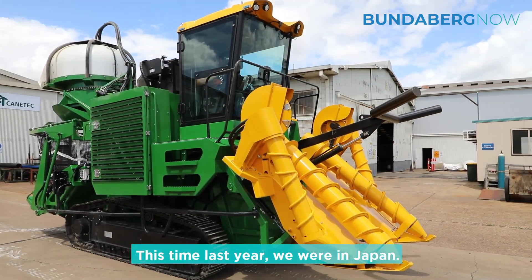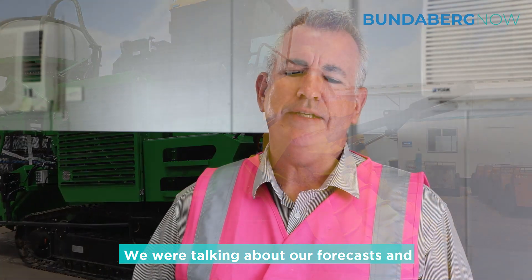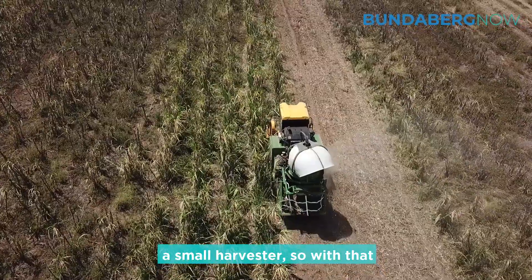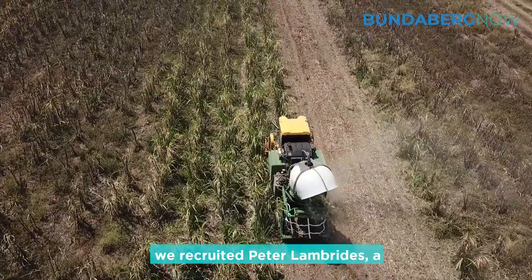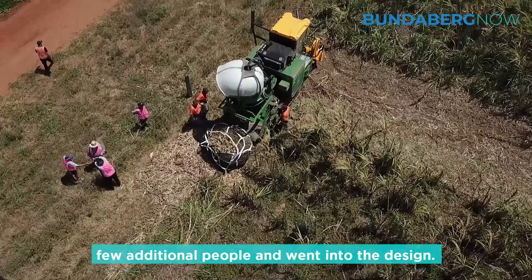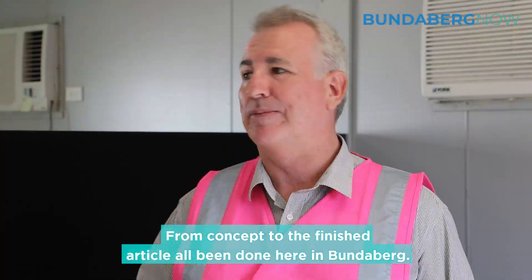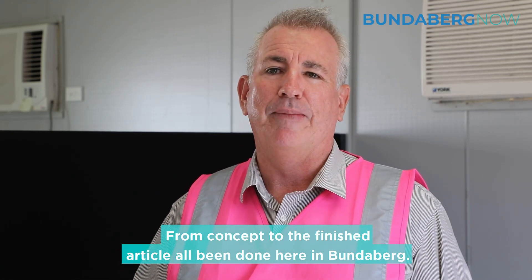This time last year we were in Japan, talking about our forecasts, and they asked us if we could build a small harvester. With that, we recruited Peter Lambrides and a few additional people and went into the design. From concept to the finished article, it's all been done here in Bundaberg.